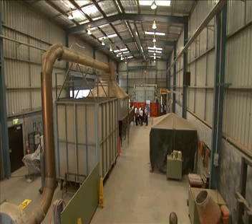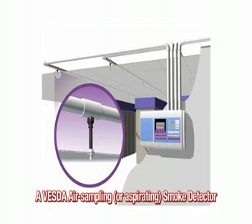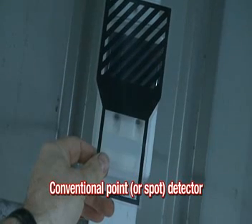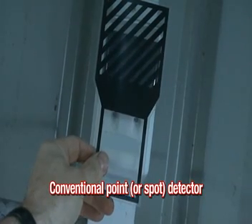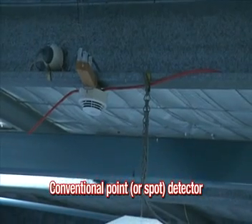Three types of smoke detector commonly used in warehouses were tested. The first is a VESDA air sampling or aspirating smoke detector, which uses a network of pipes to continually draw air into the detector from a protected area. The second is a beam detector, and the third is a conventional point or spot detector.